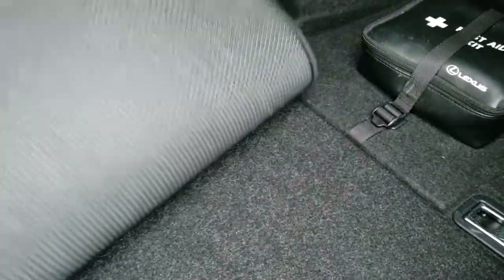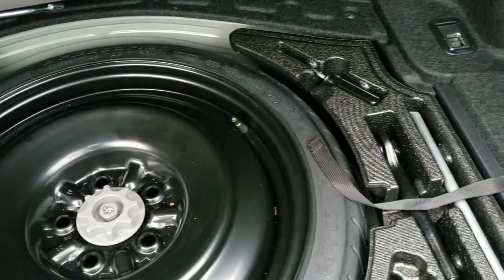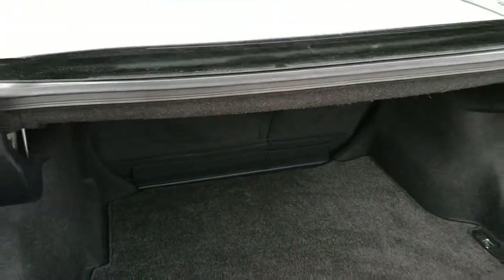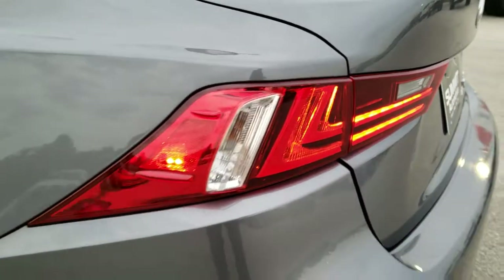The trunk area is very clean. It comes with a spare tire and jack kit. Very clean back here. I believe those back seats do fold down, which we'll check out in just a minute. It looks like it has LED tail lamps as well.